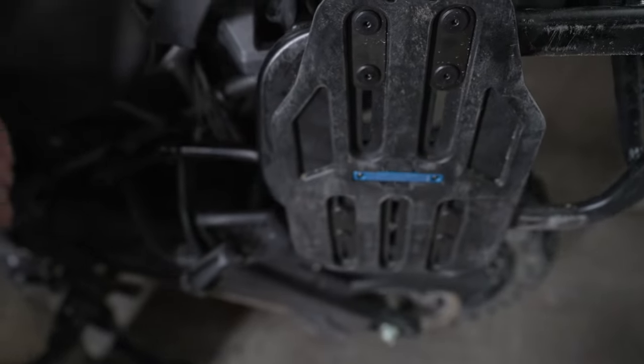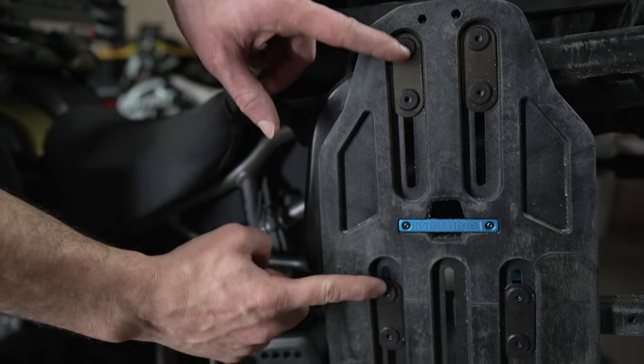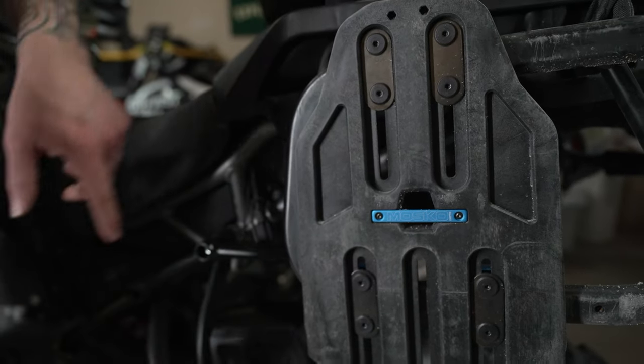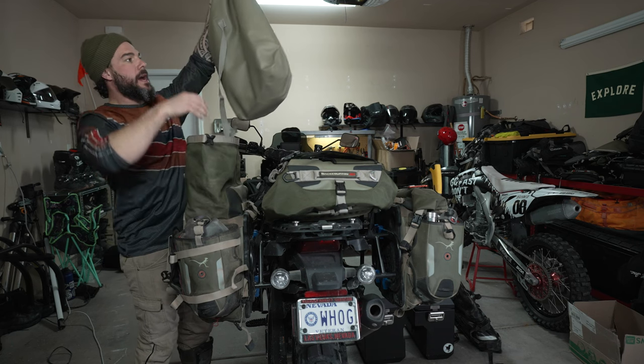Another really nice feature about the Mosko ones is that it's adjustable — you can adjust it up and down and back and forth on the rack so that you can move your weight further back, or have the bags higher or lower as you please.